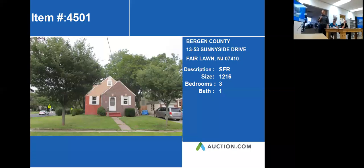Our next property is 13-53 Sunnyside Drive, located in Fairlong, New Jersey. Maximum size 1,216 square feet, bedrooms 3, bath 1.